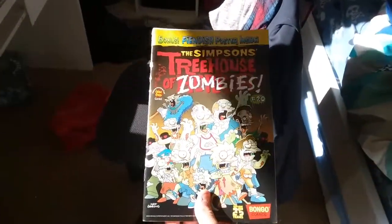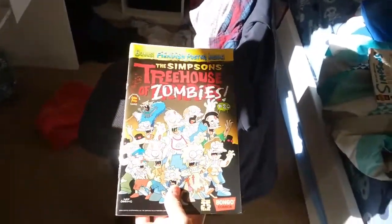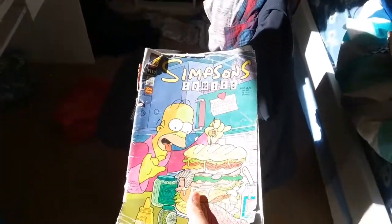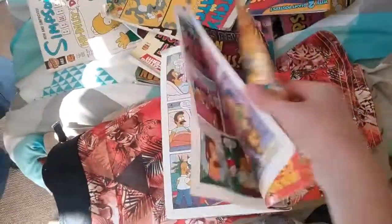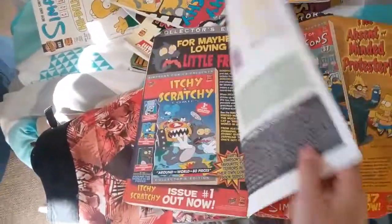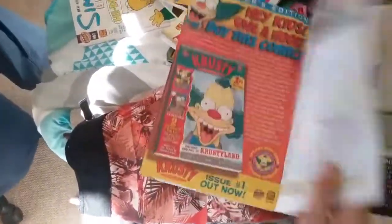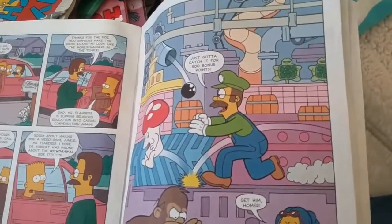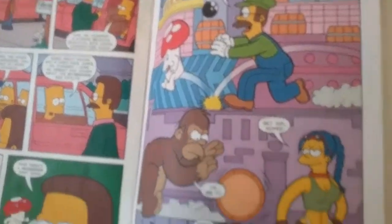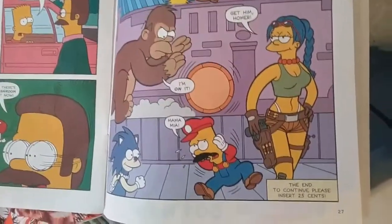Simpsons Treehouse of Horror — or Treehouse of Zombies — issue 20. This is a great one. Simpsons Comics issue 110; this one shows awesome game characters. I'll show you — just a sec. I know all those characters but I'm not gonna name them.